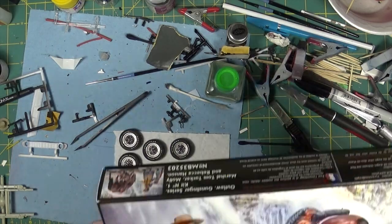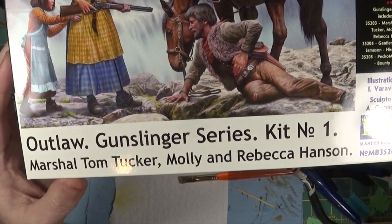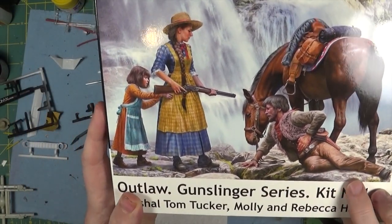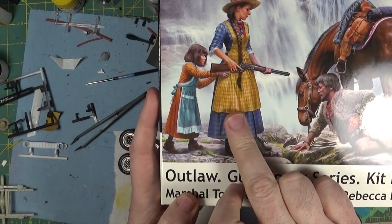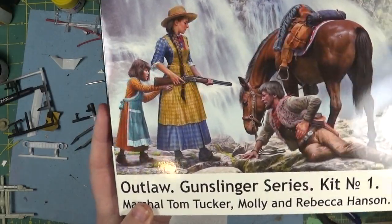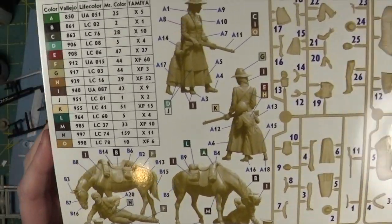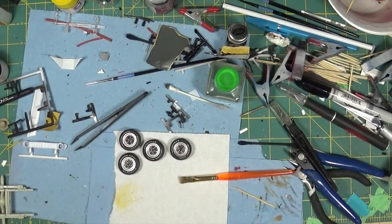The first one in that series is this one. With this one you get all three figures: the wounded — I think he's a Marshall or something, yeah Marshall Tom Tucker — the woman with the gun, and a little girl, and the horse as well. So it's a lot of parts in this one for a Master Box kit.